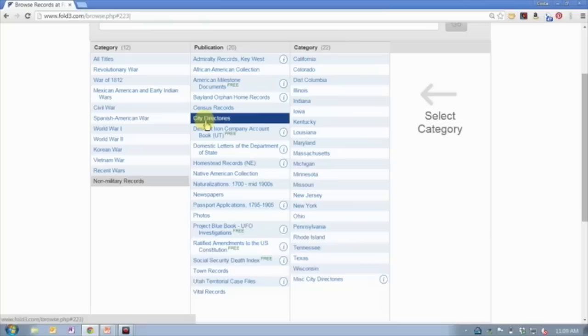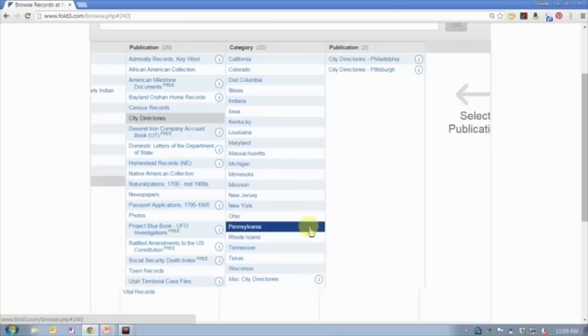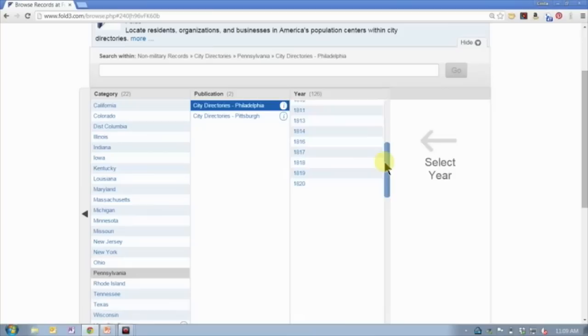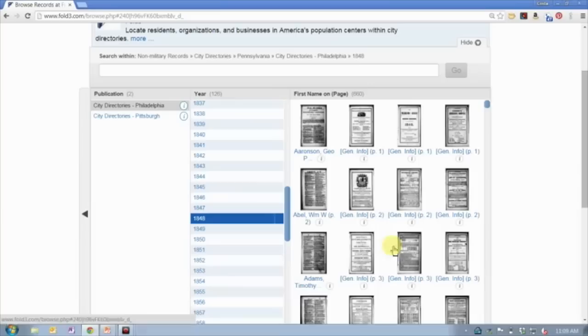For example, they have city directories on Fold3 that are not available anywhere else. You can come in here and if you know you're looking for a specific set of city directories — say in Pennsylvania, maybe specifically out of Philadelphia — you can look for the particular year you're interested in and go directly to that set of images. This particular set has 660 pages.